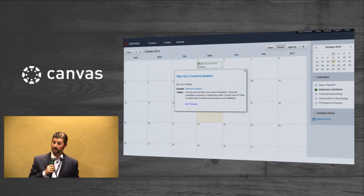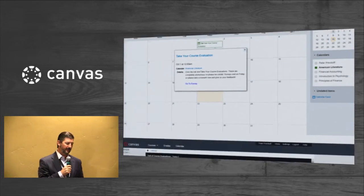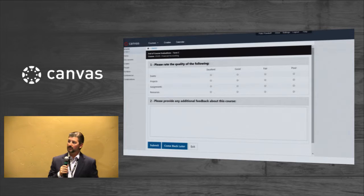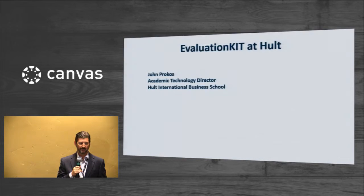The calendar notification mentioned would appear in the student's calendar based on when the evaluations for that course open, and the student has the ability to click that calendar link which would again take them right into the survey for that course, all via single sign-on. That's a quick overview of how our integration with Canvas works. There's a lot more to the system that we're happy to go into in an individualized demo.